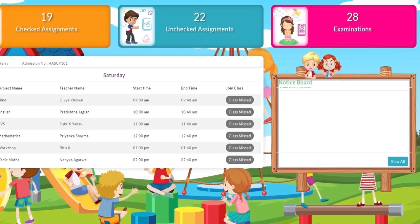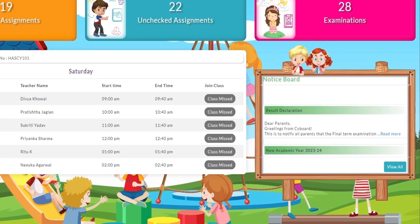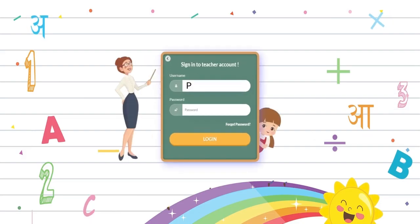Students can easily access the latest information through the notice board available on the dashboard. This is the teacher's portal.